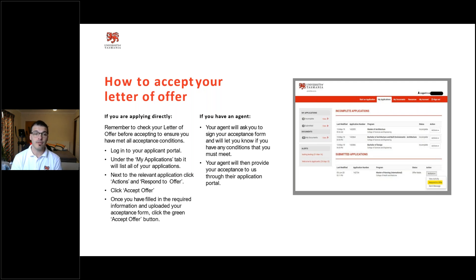Once you've filled in the required information and uploaded your acceptance form — signing the acceptance letter, updating your details, and paid your fees — we can send out your COE and you've then formally accepted your offer. If you're with an agent, the agent will do this for you right through the process, helping you accept your offer and issue the COE.